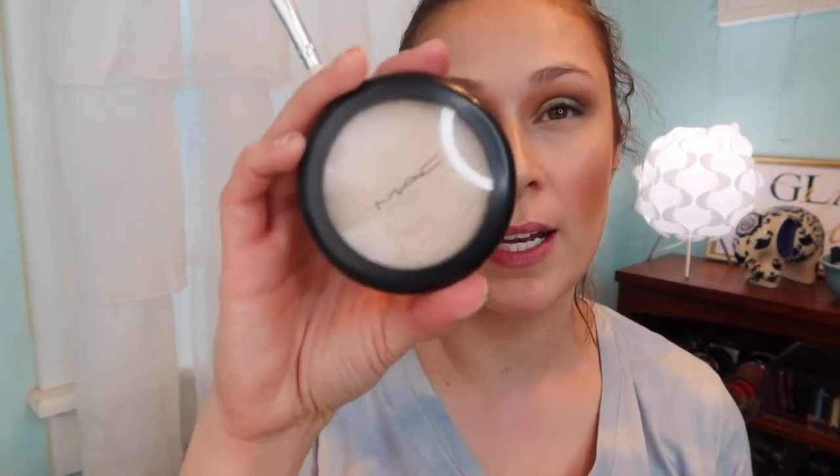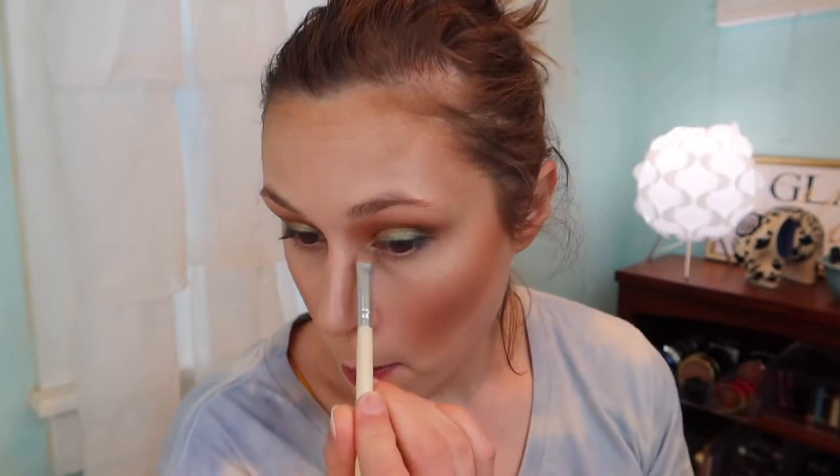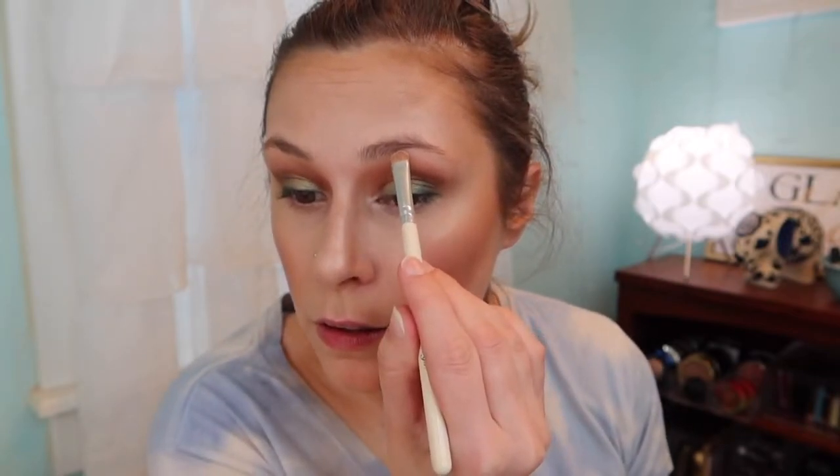One thing I've been enjoying doing personally is going back in with the MAC Double Gleam highlighter and using that as the inner corner highlight — just putting it in here a little bit. Then I go through one more time with our first brush to blend.